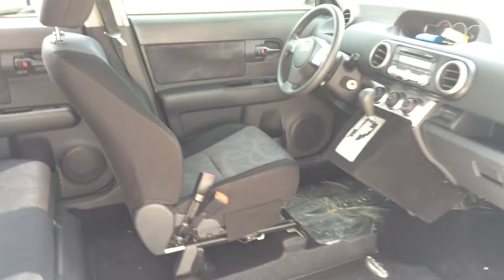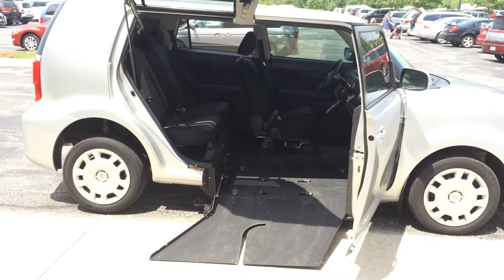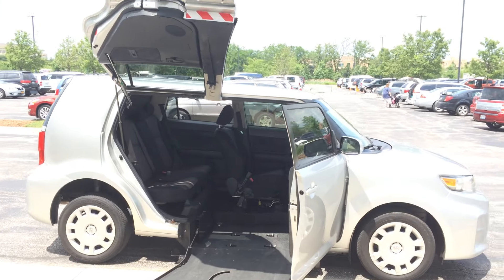Really, really cool — this is a 2011 Scion XB with a side automatic power entry. Super cool vehicle.